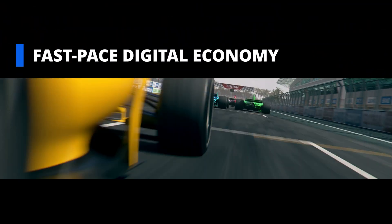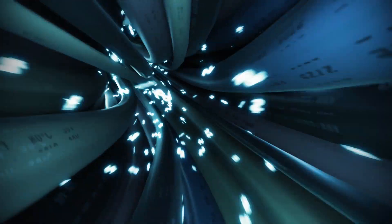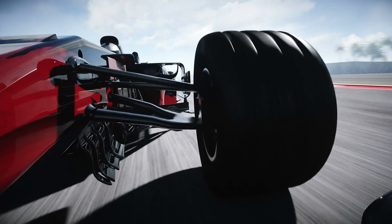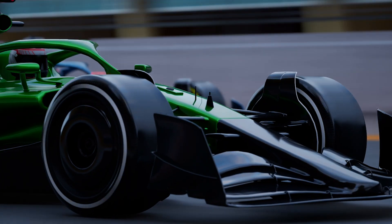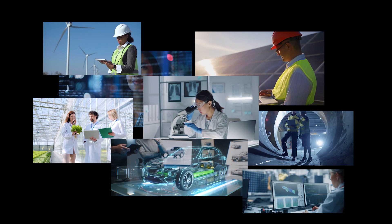In today's fast-paced digital economy, data is everything. Data is the lifeblood of an enterprise — it is what fuels a company's competitive edge. To stay ahead of the race, a company needs to safeguard its data, no matter where it resides or is shared.